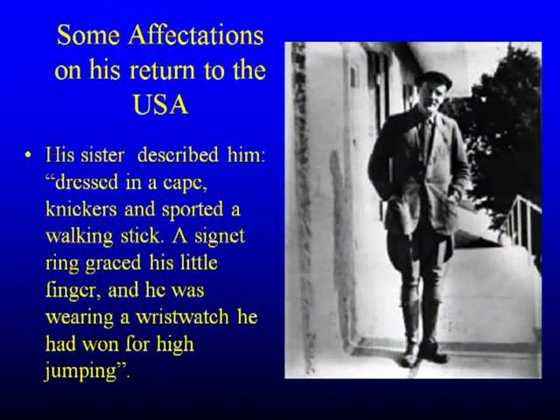At Oxford, he had to study law and Spanish at his father's insistence, but he used to sneak away to the Oxford Observatory to learn about imaging, as photographic observations of the sky were just coming in. When he came back, his sisters were slightly surprised — he was dressed in a cape, knickers — which in America are breeches tightened just below the knees — and sported a walking stick. He had a signet ring and still had a wristwatch he'd won at high jumping. He taught maths and physics at New Albany High School for a while, then became a lawyer — apparently at his father's insistence.